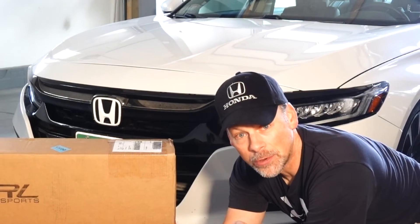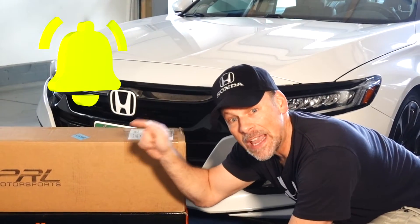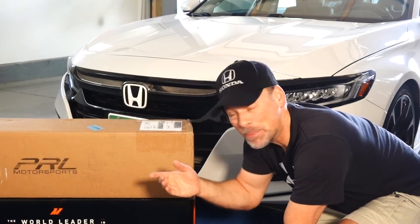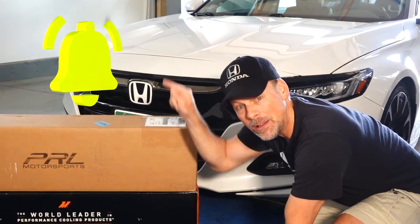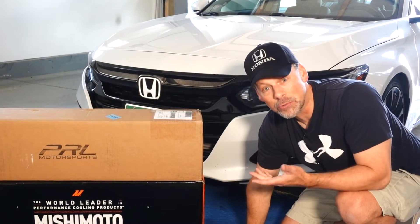If you haven't done so already, please subscribe and hit that notification bell. So many of you have subscribed and thank you, but don't forget to click on the bell and make sure that you're notified of future video releases.